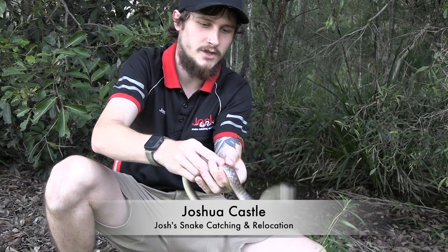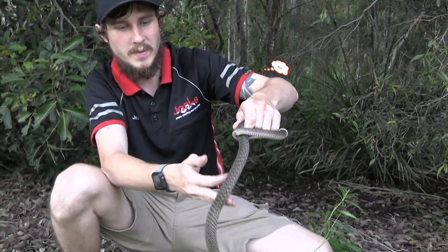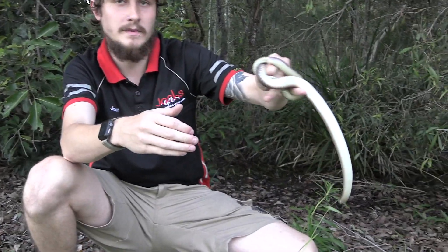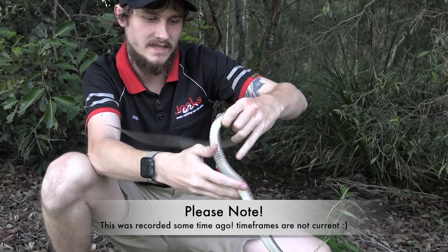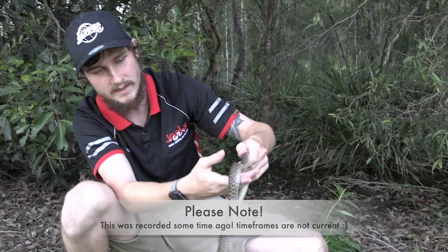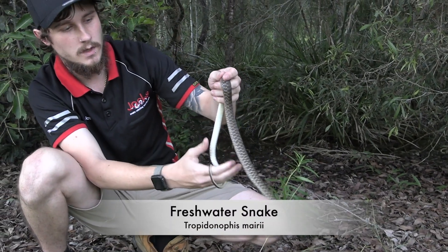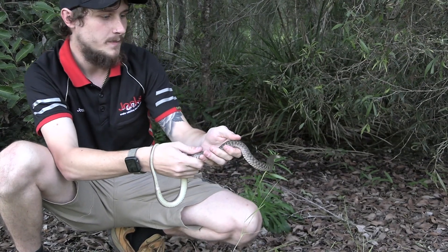Hey guys, I'm Josh from Josh's Snake Catching and Relocation. Today's episode is about the keelback. I've caught probably four just today alone — we've had massive floods in North Brisbane and pretty much all of Queensland, to be honest, all of Australia actually. The keelback is also known as the freshwater snake, which is why they've come out in this floodwater — they absolutely love to swim.